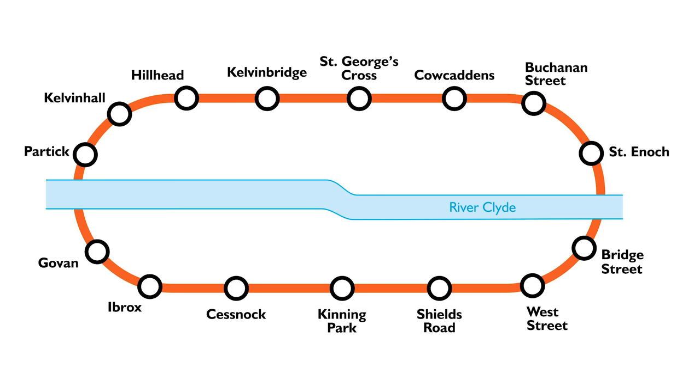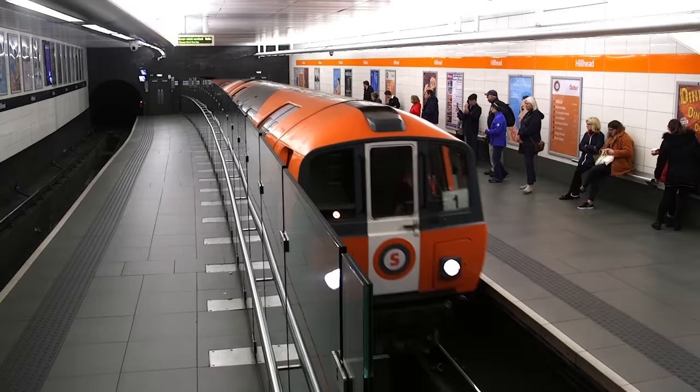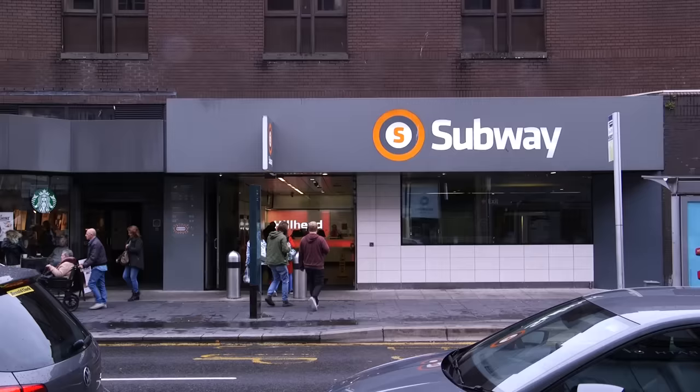At Hillhead, you'll find it's another one of the stations that's been upgraded by turning its original island platform into a platform for trains in one direction, whilst a new platform has been installed to service the other. There's also a lovely mural by Alistair Grey here that depicts the local area and the subway's history.